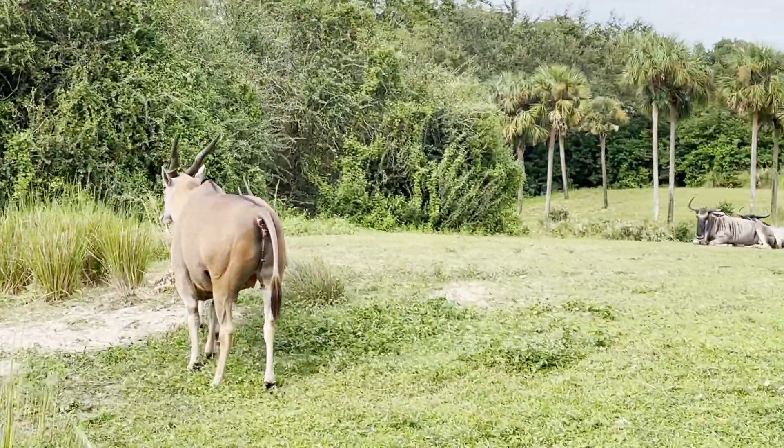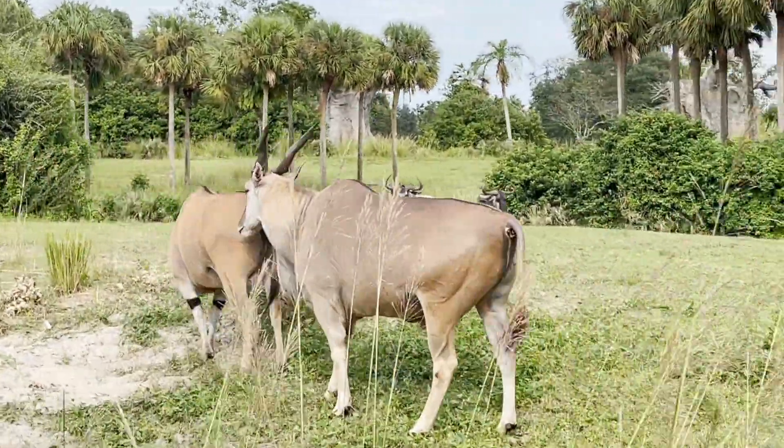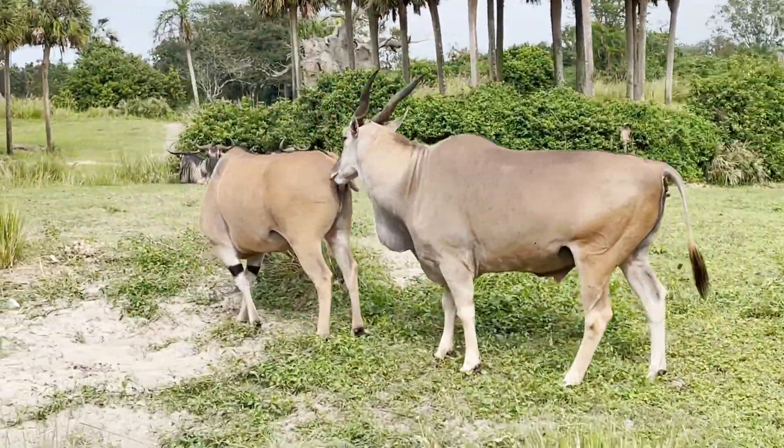These are two common elands. They are the largest species of antelope.